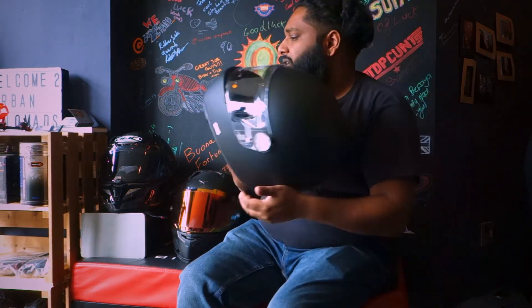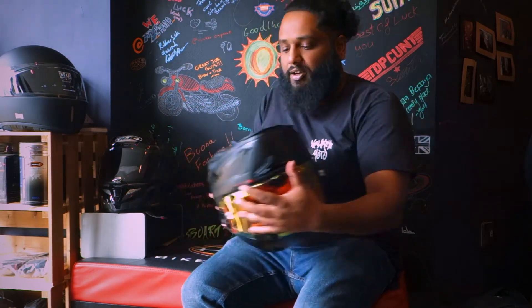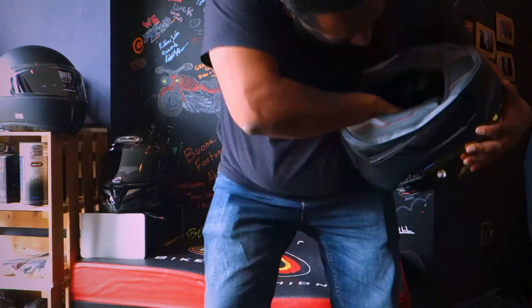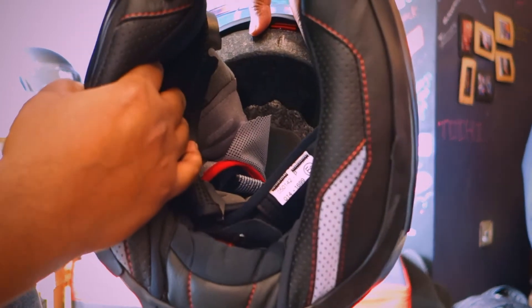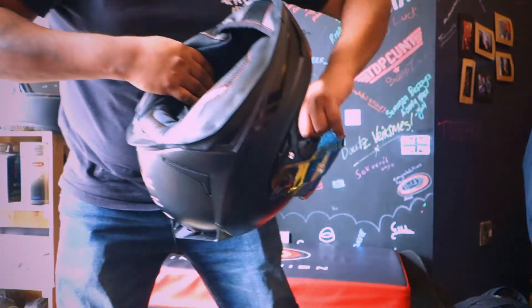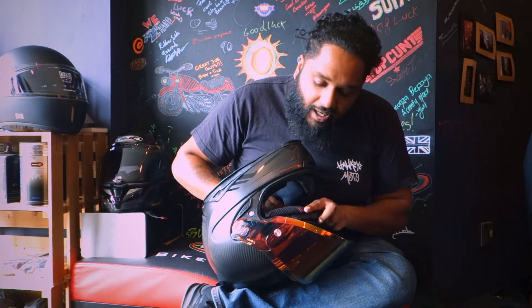On some helmets, manufacturers also line the white EPS liner with a coloring - black is generally what they go for. Here's the Nex XR2, and you'll see the EPS liner itself is that gray-black color. If I open the visor, I can point from the inside to that gray-black color there. So if you start to see white showing through, that means the EPS liner is starting to degrade and it's time to think about replacing it.